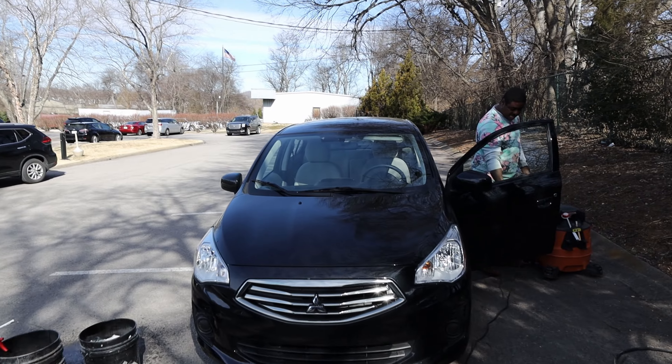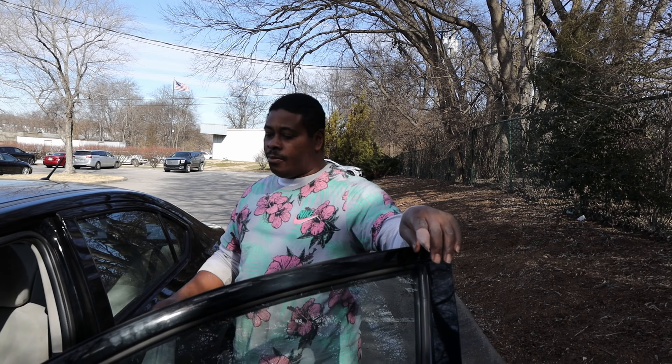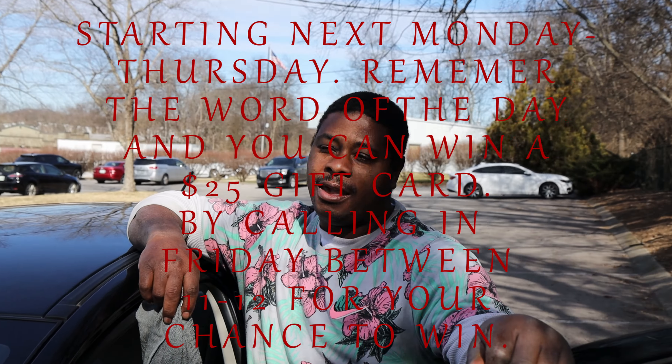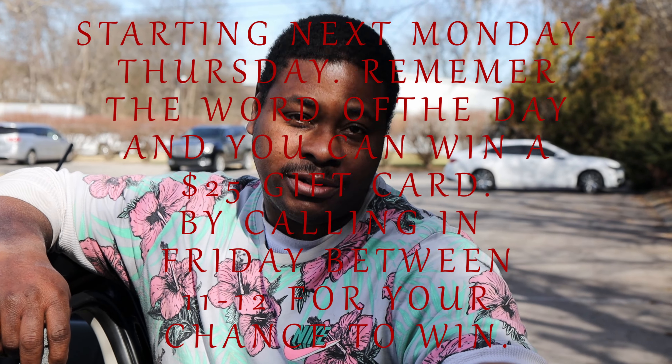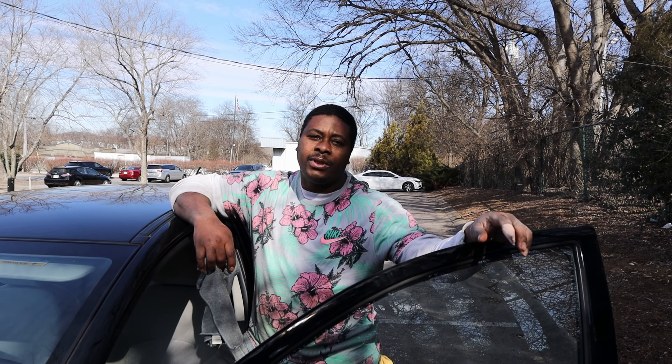Good morning. Rennie mentioned yesterday he's got a giveaway going on next week. The giveaway is: you pay attention from Monday through Thursday and remember the word of the day. On Thursday, call in and you'll win on Friday. So from Monday to Thursday you remember the words of the day, and then on Friday they call in - we'll leave the number or you leave it in the comment. First person to do it wins. The window is from 11 o'clock - you got to call in by 12 in order to win.